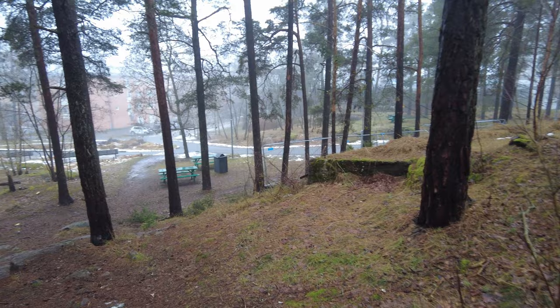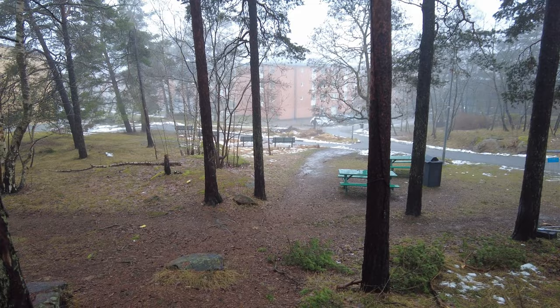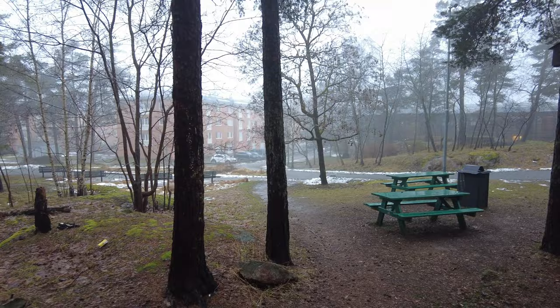I was stupid enough not to bring my winter shoes today — I almost fell over. Almost a blooper! It's really slippery, as I just proved. I figured since it's plus degrees I don't need my boots. Maybe I was wrong.